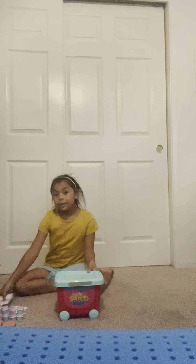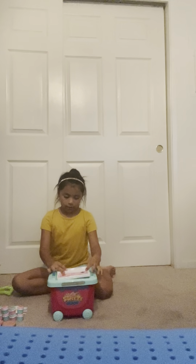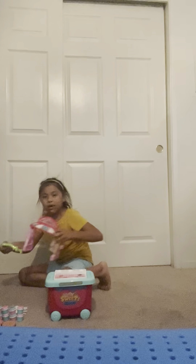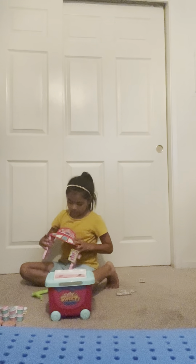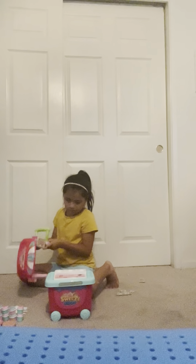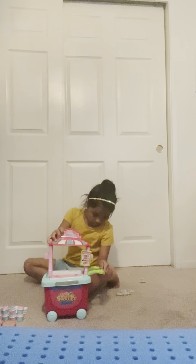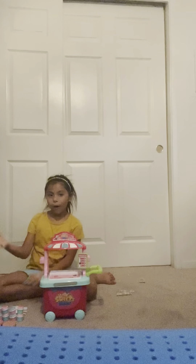I'm going to build it so I can show you how to build it if you have this. So first, you have this. And then put the little thing on there. Then you put the handle on the stand. Sorry, there's a lot. I'm going to do it this way. I'm going to put all the sweets on it.